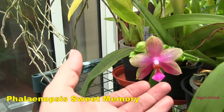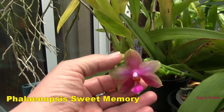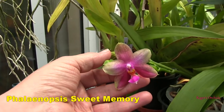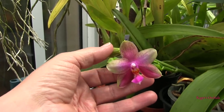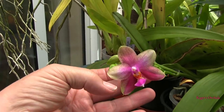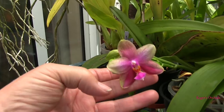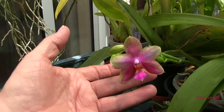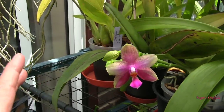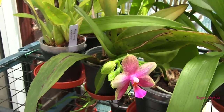My Phalaenopsis Sweet Memory has opened its first bloom. These are attractive, these are fragrant, and this one's staying — I like it enough to warrant its space. Big strappy floppy leaves, but I'll put up with that for that bloom. It's attractive, I like it, and I've had the plant a long time. It can just stay.